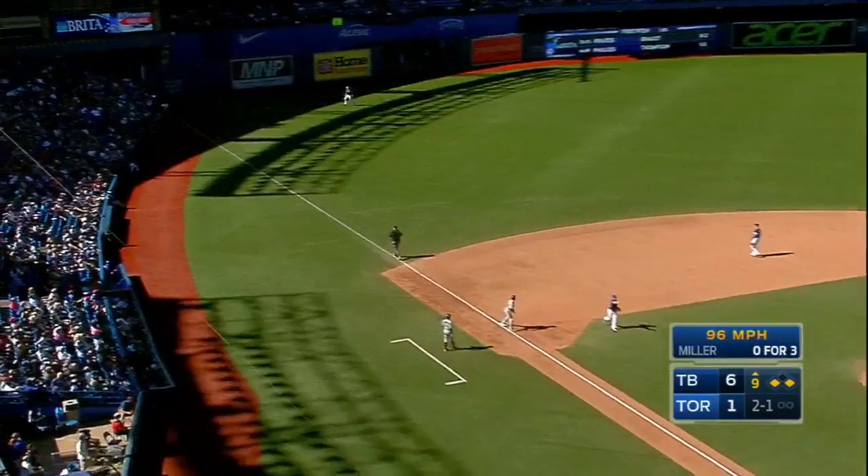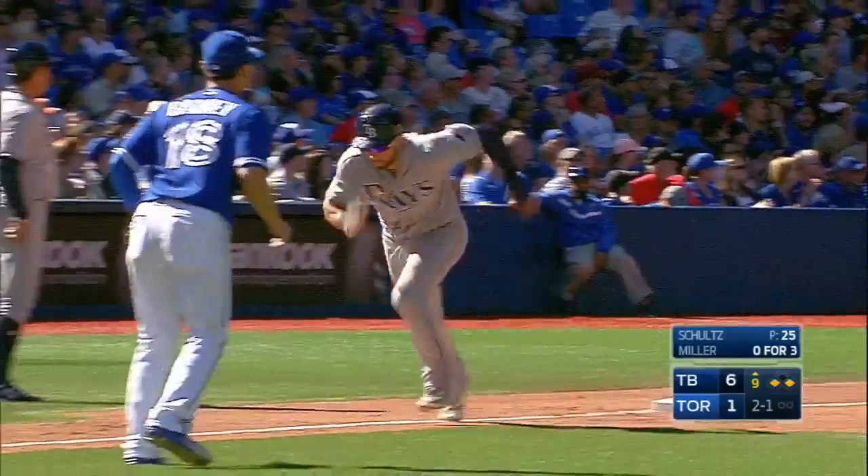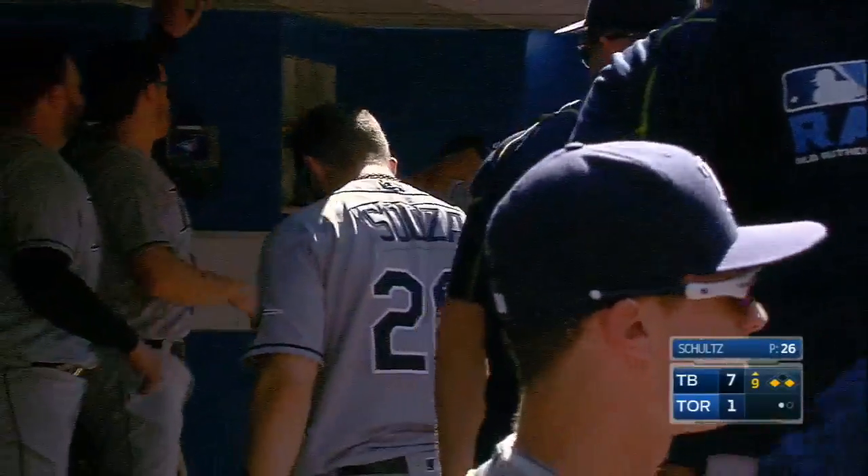Saunders makes the catch, tag at third, Meyer heads to the plate — he scores. Second base goes to Longoria and the Rays pick up another run.